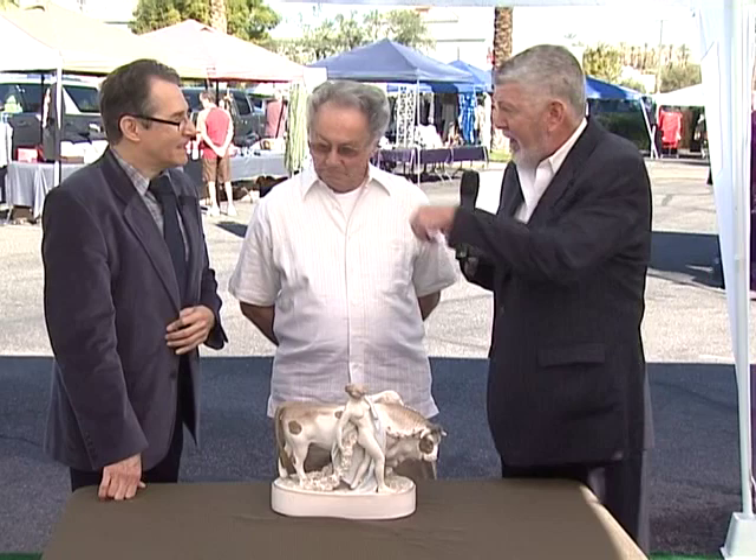Robert's brought us a beautiful piece. In 1965, I bought it in Long Beach, California — I think I paid $75 for it. Underneath it says Austria on the hallmark, but I really didn't know anything about it. Kyle is going to tell us what it's worth.